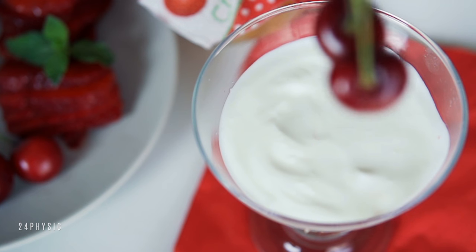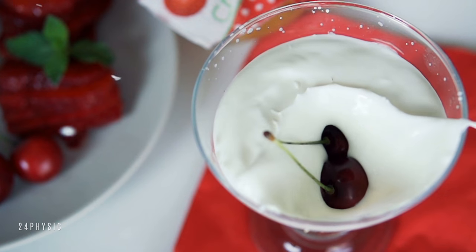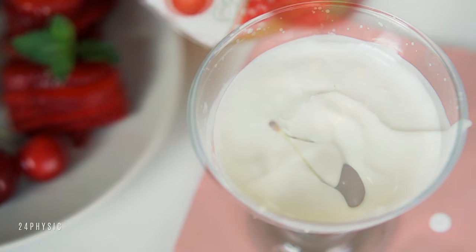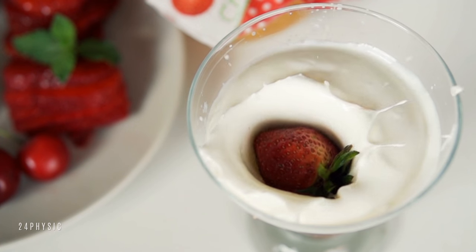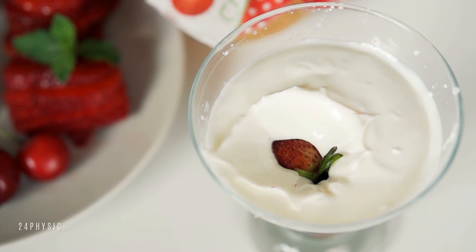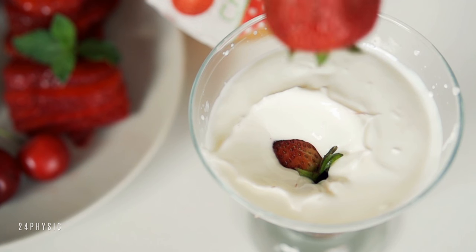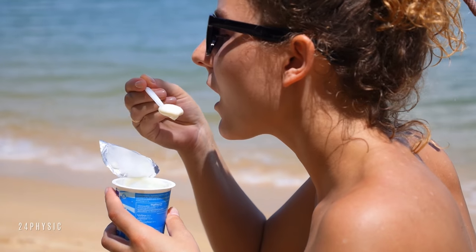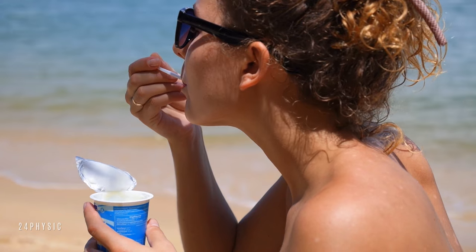Greek Yogurt: Greek yogurt is a great dairy choice for diabetics. It's been shown to improve blood sugar control and reduce heart disease risk, perhaps partly due to the probiotics it contains. Studies have found that yogurt and other dairy foods may lead to weight loss and improve body composition in people with type 2 diabetes. It's believed that dairy's high calcium and conjugated linoleic acid (CLA) content may play a role.